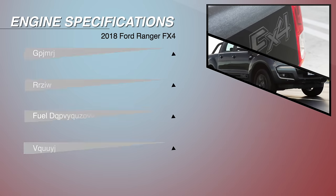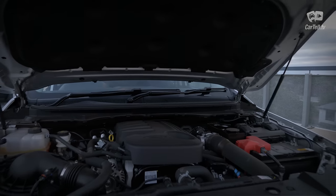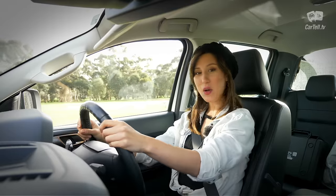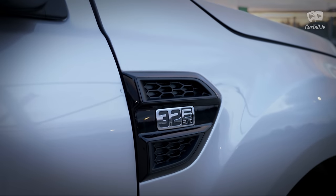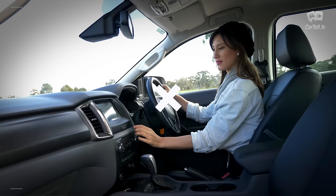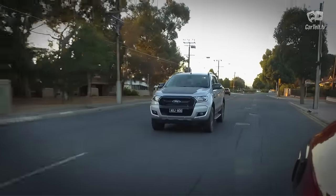The engine is a 3.2-litre I5 common rail diesel with 147 kilowatts and 470 Newton metres of torque from 1,750 rpm. Official fuel consumption figures are 8.7 litres per 100 kilometres for this automatic. With a fuel tank capacity of 80 litres, this gives the Ranger good autonomy. Weighing 2,200 kilograms, the mighty diesel is capable — a competent and comfortable cruiser, a well-versed off-roader and a proven cargo hauler. The 6-speed automatic gearbox with sequential shift function works really well with the engine, making the most of the low torque range and greatly reducing noise levels and fuel consumption.